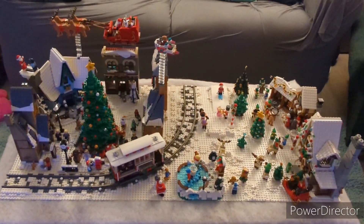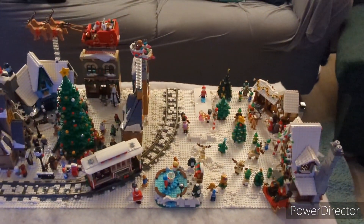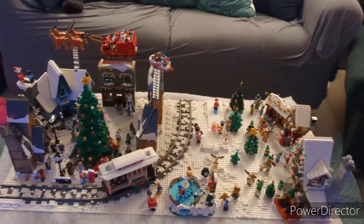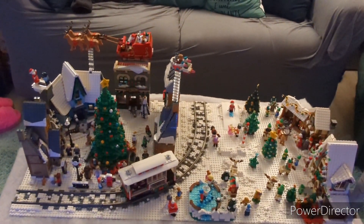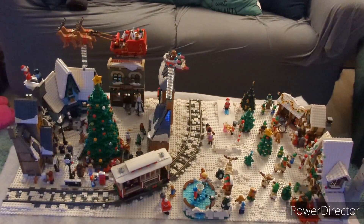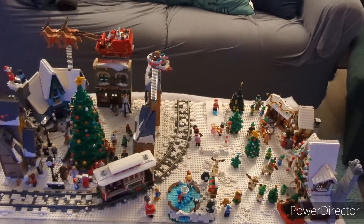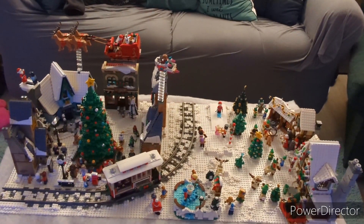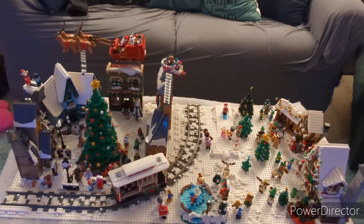I do want to say one thing really quick, and that is that we are actually filming with my brand new phone. We got a Google Pixel 6a just the other day, and this is the first full video that I'm filming with it. I have filmed a couple TikToks with it, but let me know what you guys think of this video quality down below in the comments, and let me know if it's any better than what you guys were noticing on my old phone.